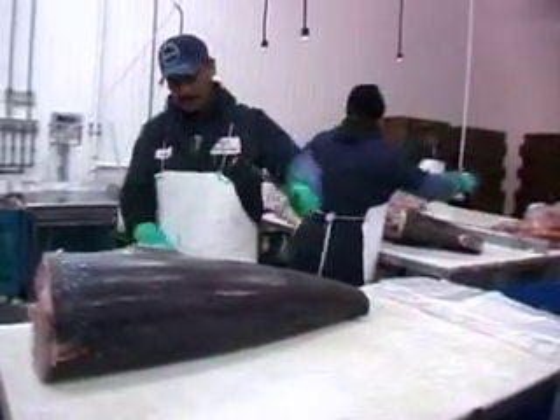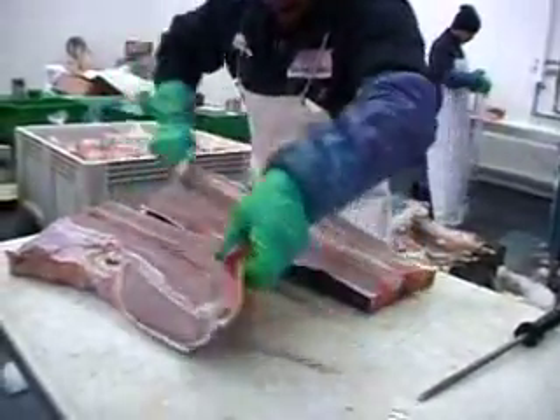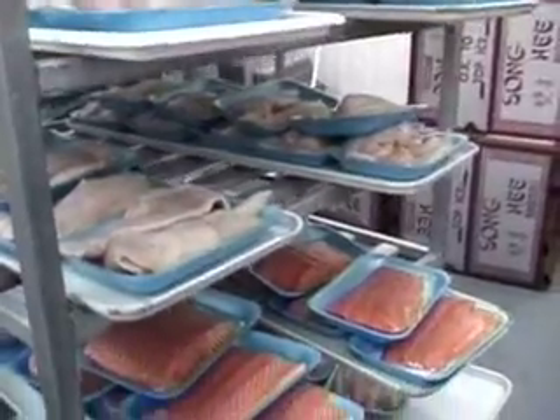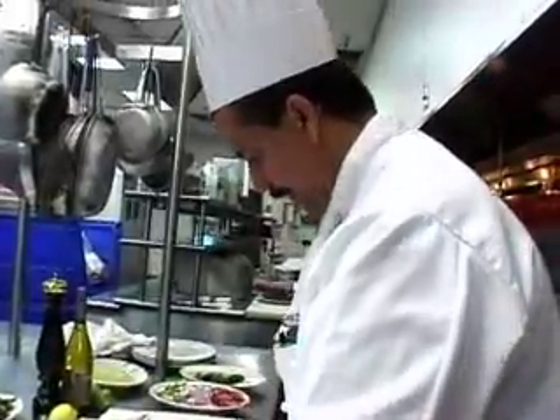Fish packers are skilled at using knives to cut the fish meat with the least amount of waste. They cut the fish into different sizes depending on the type of fish. At the supermarket, seafood is sold in individual pieces. At a restaurant, the chef prepares fish like salmon to serve to his customers.